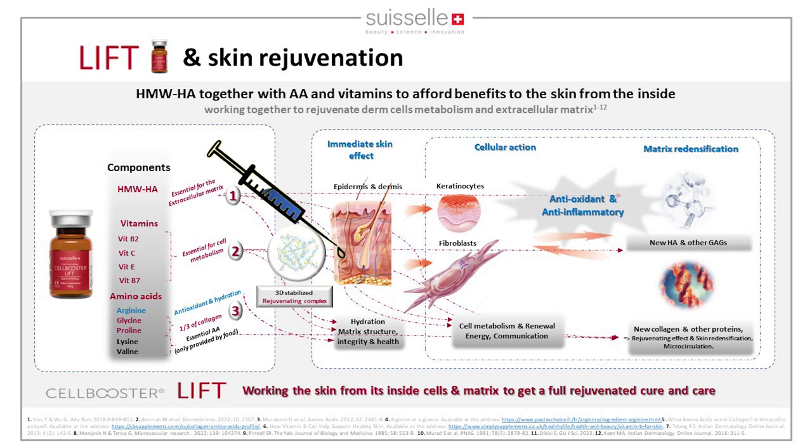When injected into the dermis, this product will have an immediate skin effect — hydration and matrix structural integrity — but also works on cell activity. Cells will regenerate the skin from within by neo-synthesizing new HA, collagen, fibrillin, and elastin. Vitamins potentialize this effect, and amino acids contribute to collagen synthesis and overall cell activity, with antioxidant and anti-inflammatory action.